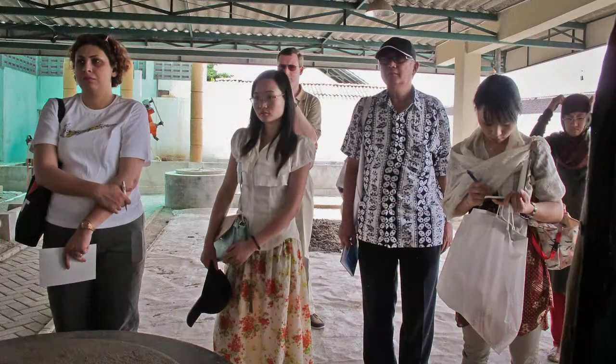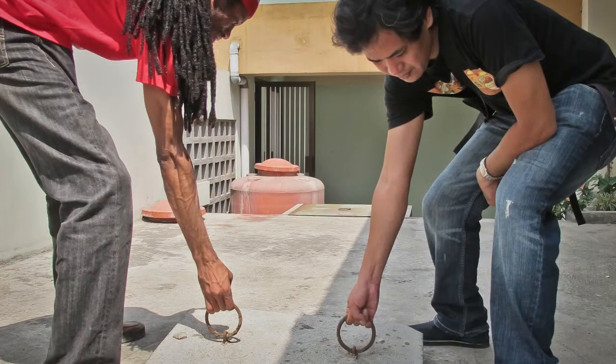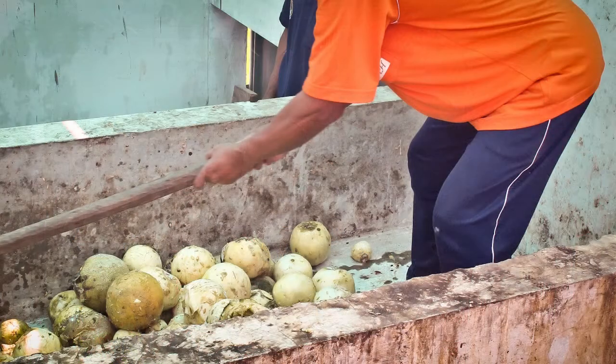They have four stages of separating the liquid from the solid waste in this place. Since the Marapi volcano erupted, there has been a lack of input, so they now have less than four tons of raw materials to be processed here.